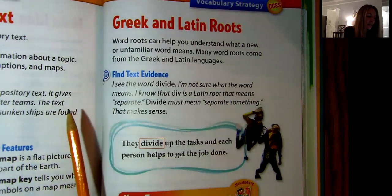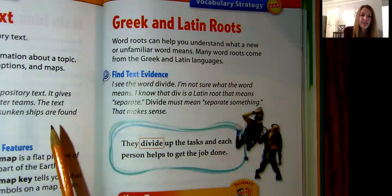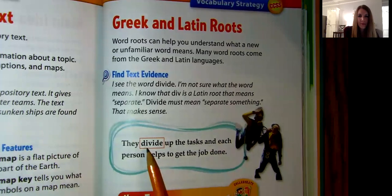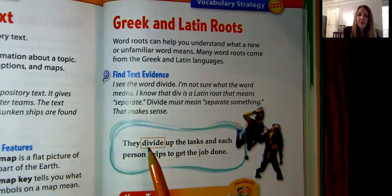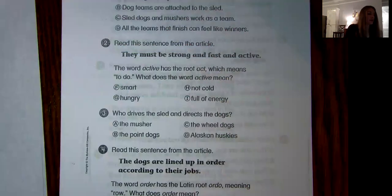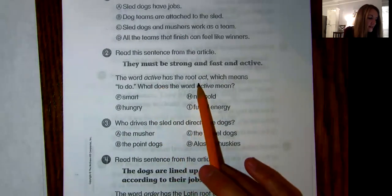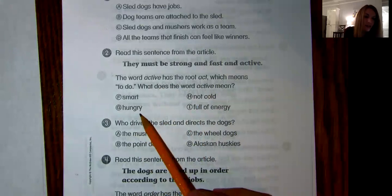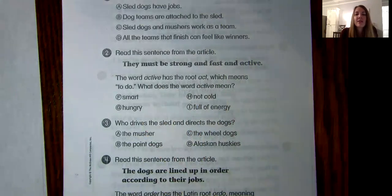Word roots can help you understand what a new or unfamiliar word means. Many word roots come from the Greek and Latin languages. For example, if you see the word "divide" and you know that "div" is a Latin root meaning "separate," then "divide" must mean to separate something. You can use the root word to help figure out what the rest of the word means. So, "active" has the root "act" meaning "to do" — what do you think "active" means? Smart, hungry, not cold, or full of energy? Which one of those has something that means "to do"?